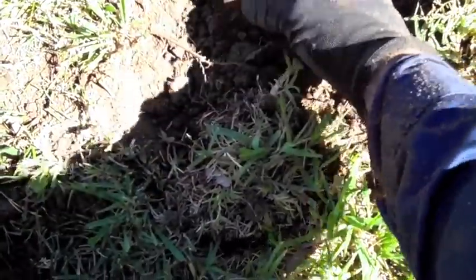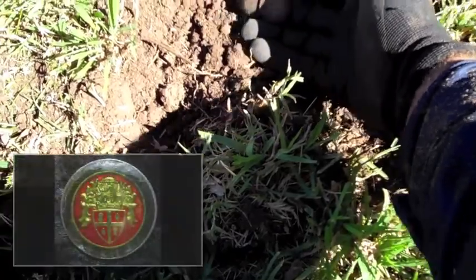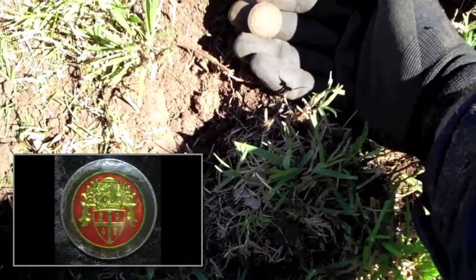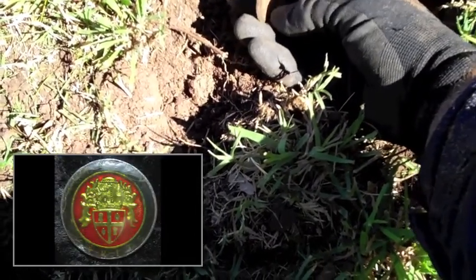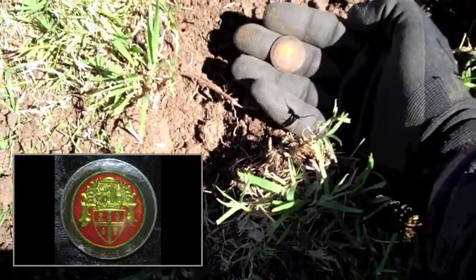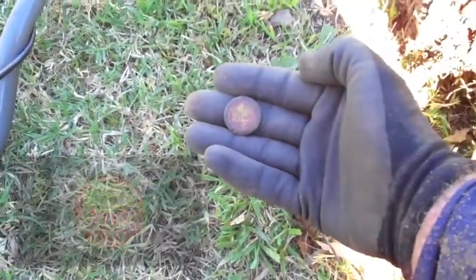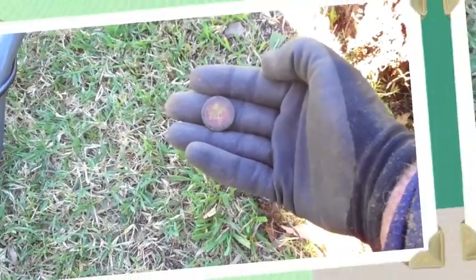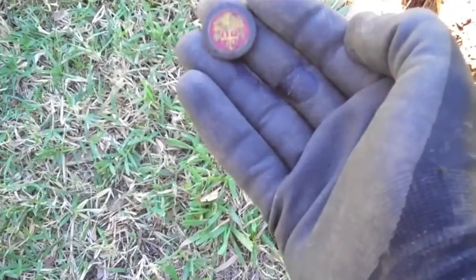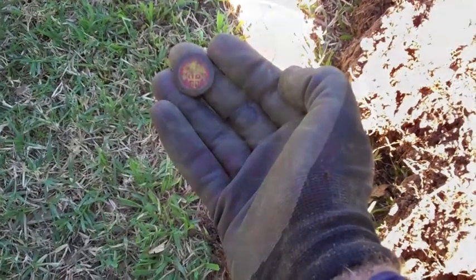It's a badge! Oh look at this - what a beautiful looking badge! That is so awesome. It's a gilt badge - it's got gold on it. I'll give it a quick wash. That is magic, what a beautiful looking badge.